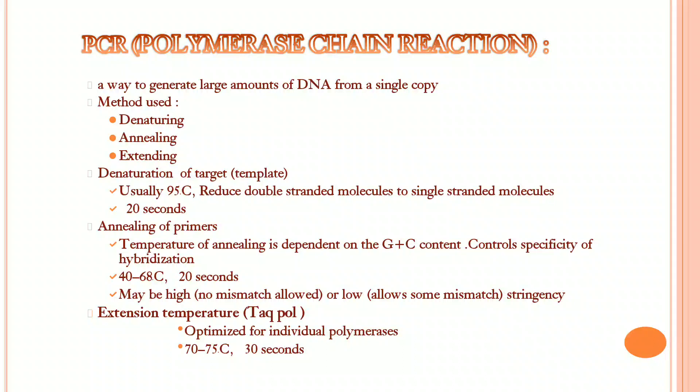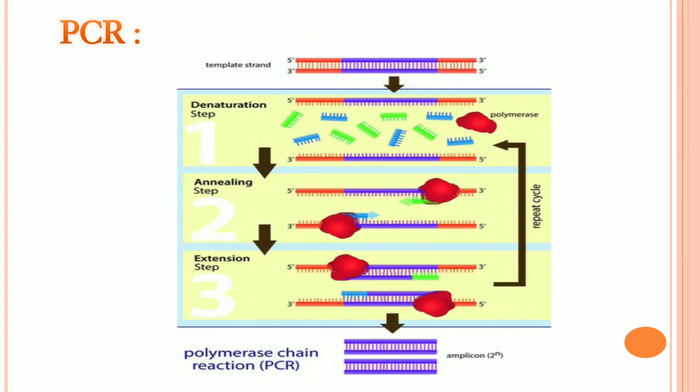Denaturation reduces double-stranded DNA into single-stranded molecules. Annealing of primers: the temperature of annealing depends on the C plus G content, and it undergoes at a temperature of 40 to 68 degrees Celsius. Extension uses Taq polymerase and is optimized for individual polymerase, which undergoes at 70 to 75 degrees Celsius. This is a basic interpretation of how PCR works.